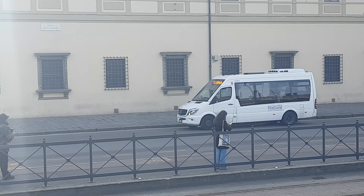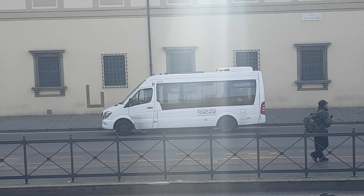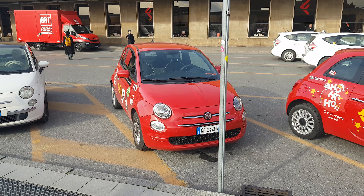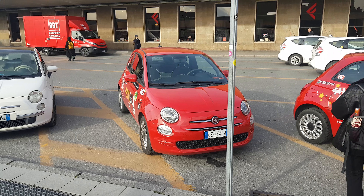This is one of the little Mercedes buses that goes around the tighter streets in Florence — one of the newer ones. This is just outside of the train station in Florence.